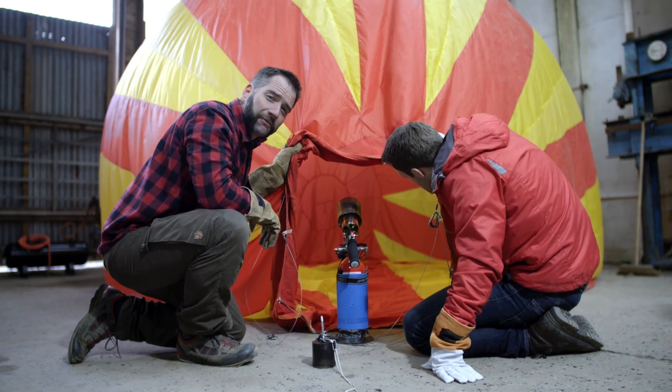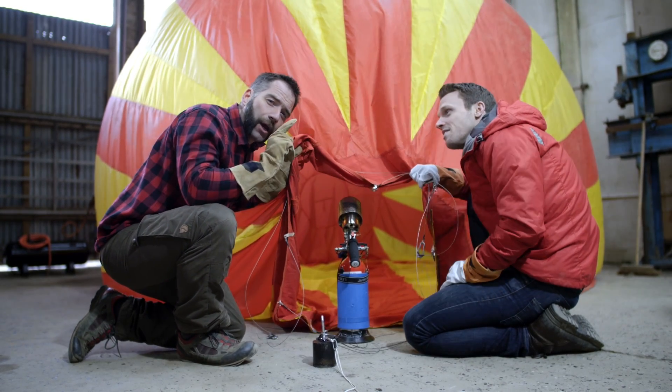This balloon doesn't look much like a Formula One racing car, but they do share one thing in common: they both reuse energy that would otherwise be lost as hot air.